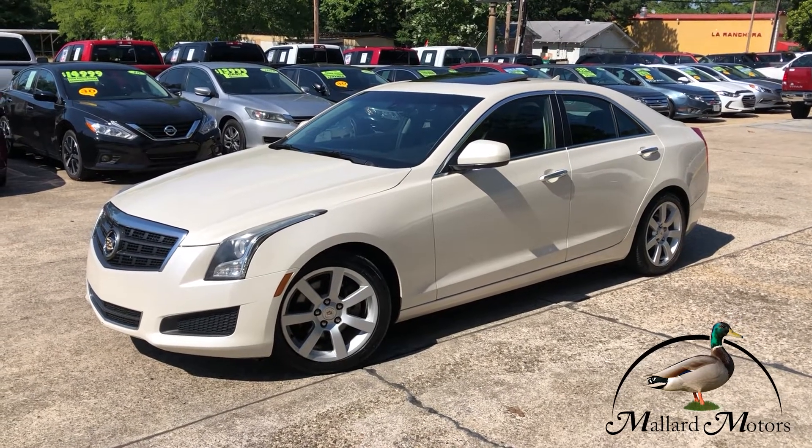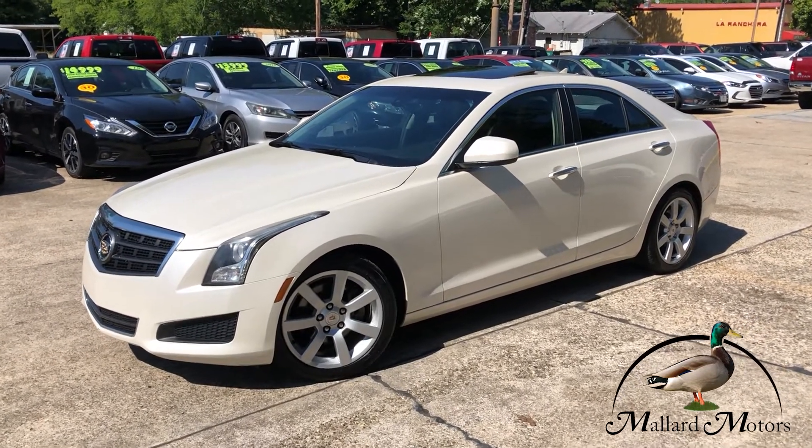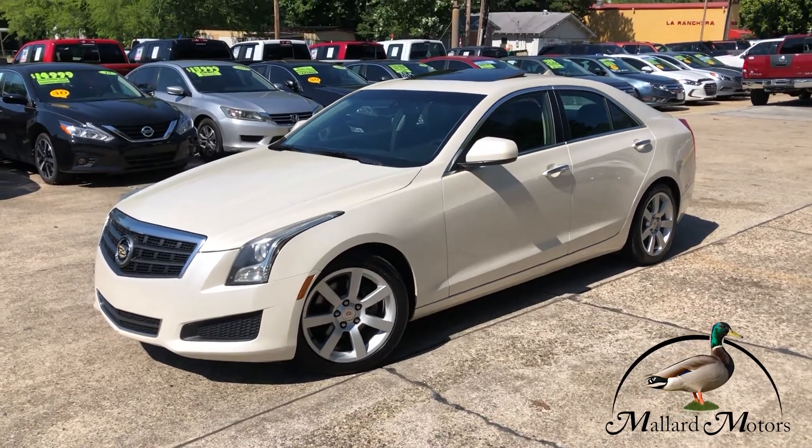What's up guys? Clay at Mallard Motors, home of the $100 credit challenge — that's where we give you $100 in cash if we can't get your credit approved.